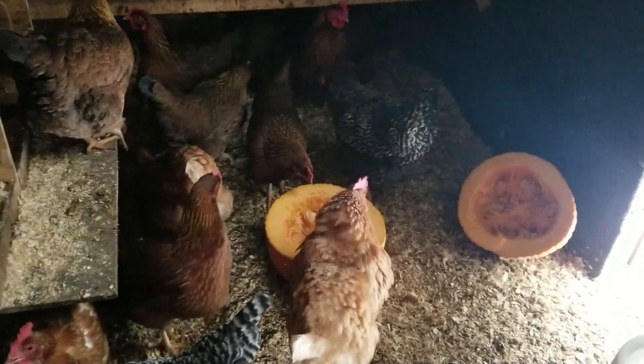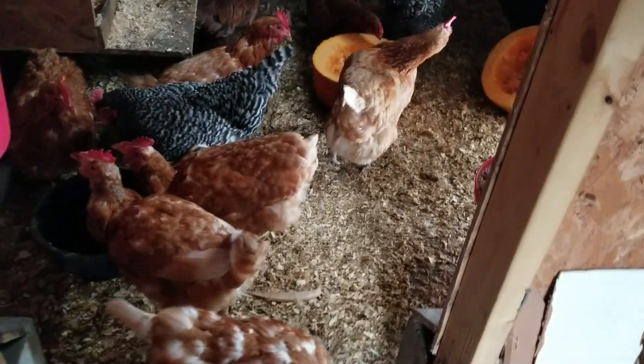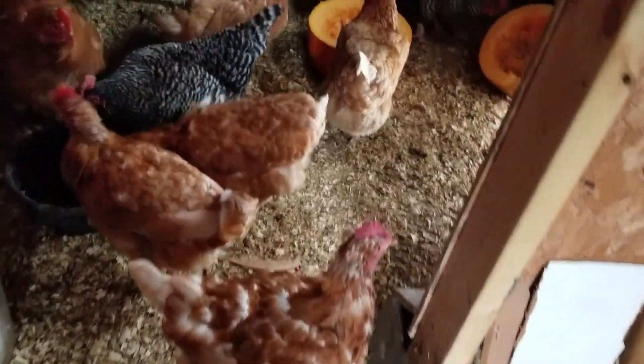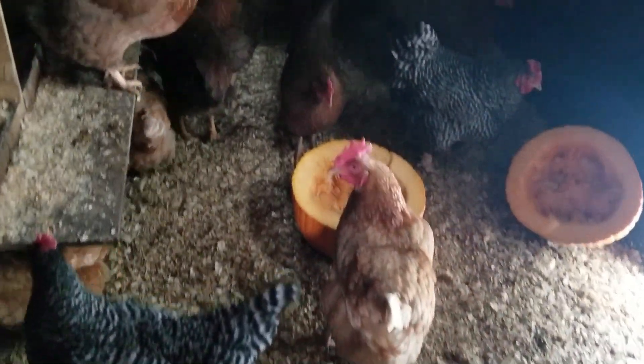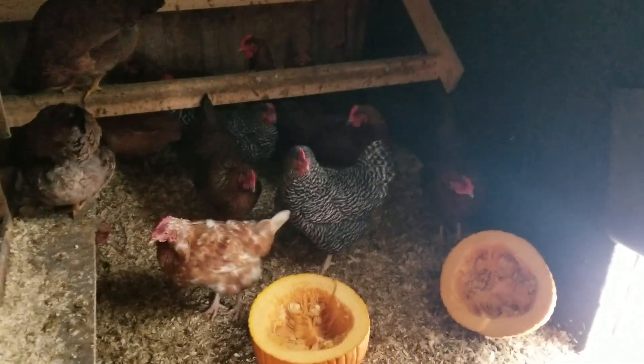The snow is starting to slow down but the girls are molting pretty good — you can see these poor ladies. They must be extra cold since they don't have all their feathers. We're only getting about one egg every other day; these ladies are slacking, but they are healthy.